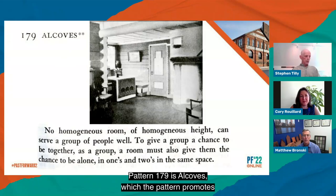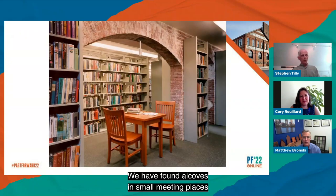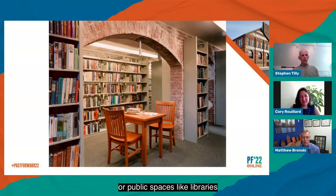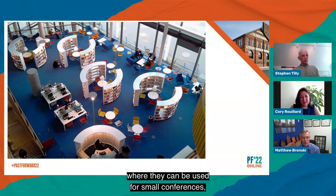A lot of what follows are patterns for rolling with the punches — to adroitly, with a minimum of intervention and resulting embodied carbon inputs, adapt fat and skinny buildings, or decide not to. Pattern 179 is alcoves, which the pattern promotes to give a group the opportunity to also be alone in ones and twos in part of the larger space they inhabit, and it does work in adaptive reuse — it works fat but also skinny. We have found alcoves and small meeting places, like this library niche in an old carriage house, to be extremely popular with users in larger open work areas or public spaces like libraries, where they can be used for small conferences, business meetings, or solo concentration.